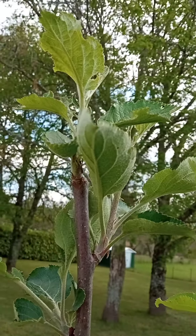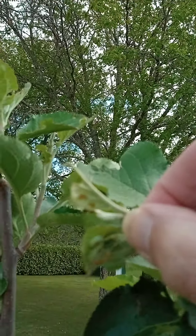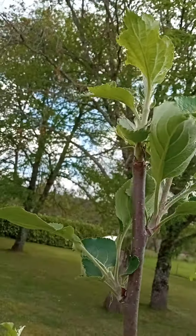Can you see that little green caterpillar? Yeah, well that is a codling moth — there it is again. Codling moth, bloody pest.